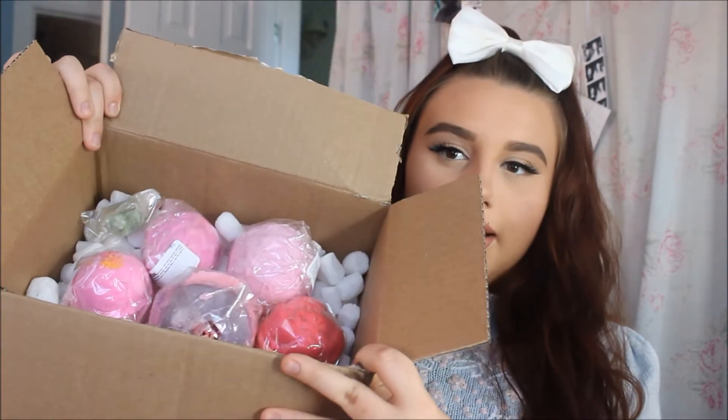Hey guys! Today I'm going to be doing a Lush haul. I ordered online at Lush.com because I always just online shop — I usually never go into the stores. I'll give you a quick little look at what I got. I only got 5 things and then they sent me a little free gift, and they usually always do that if you order online, so that's a good little tip.